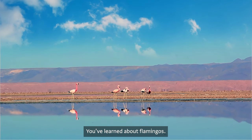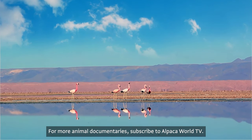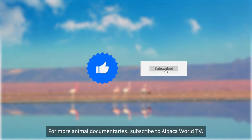So pink and graceful — you've learned about flamingos. For more animal documentaries, subscribe to Alpaca World TV.